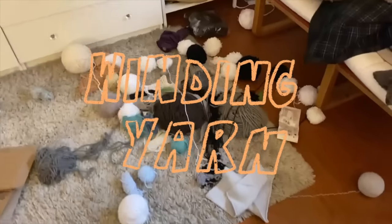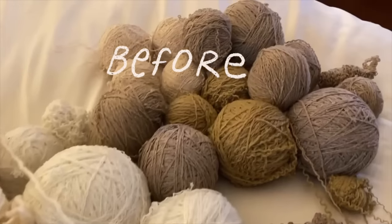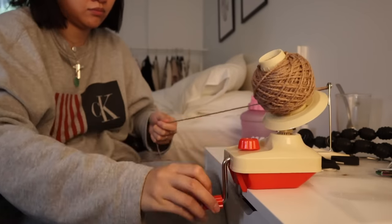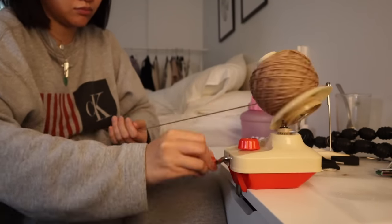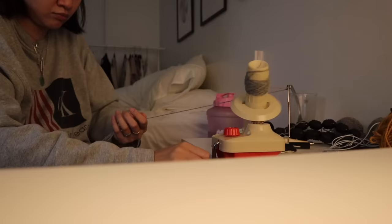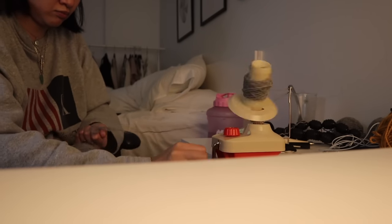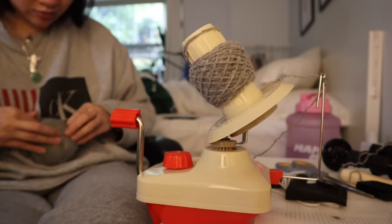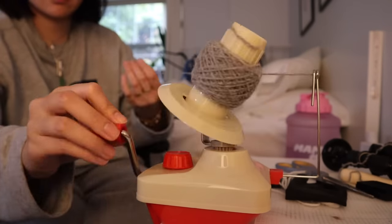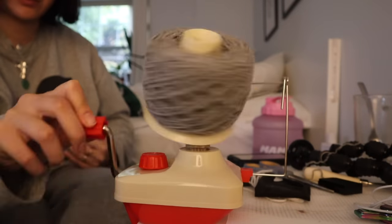I finally got my yarn winder in the mail, so I've been making progress on getting all these balls into cakes. I don't know why I thought balls were the answer because it's so hard to knit — the ball just rolls around everywhere. But with cakes you can pull the thread from the middle, it doesn't move, it's freaking cute, and you can stack them to save space. I did a stream where I was just caking — a girl from the stream told me to use a bowl, which is the way to go.